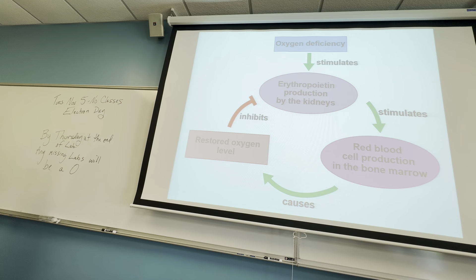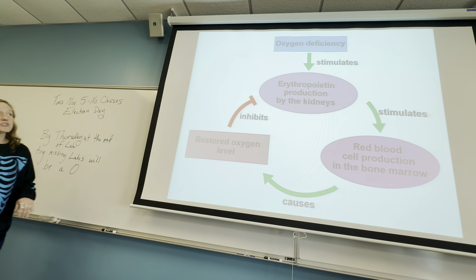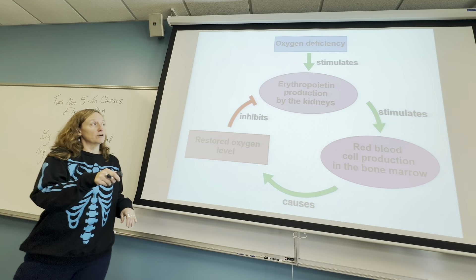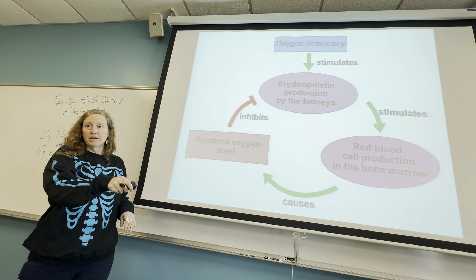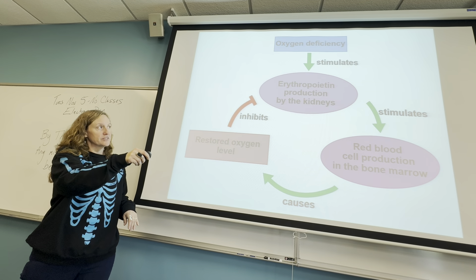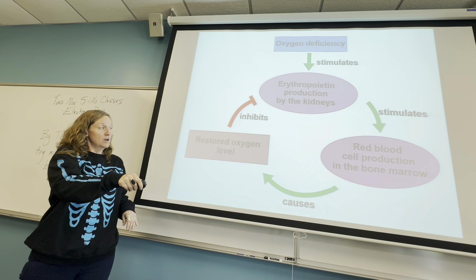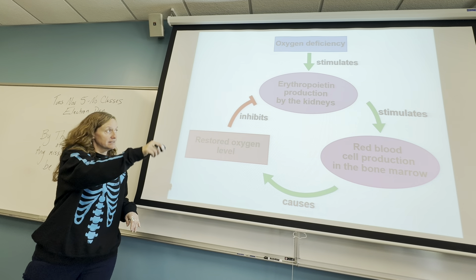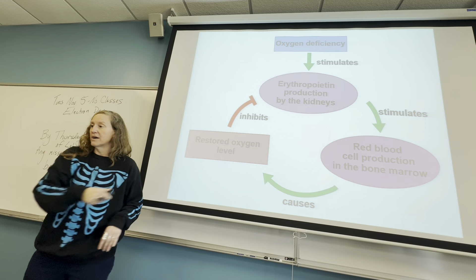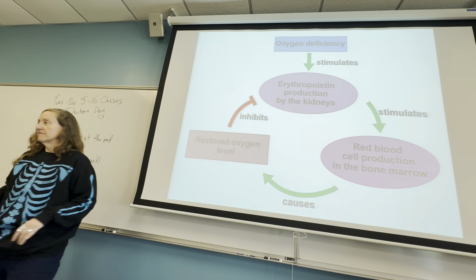So again, you have some kind of oxygen deficiency. The brain notices this. Eventually the kidneys are told to produce erythropoietin, which goes into the blood and tells the bone marrow to produce more red blood cells to get the oxygen levels back up. Once you have enough oxygen, it stops this from going around again, which makes it negative feedback.